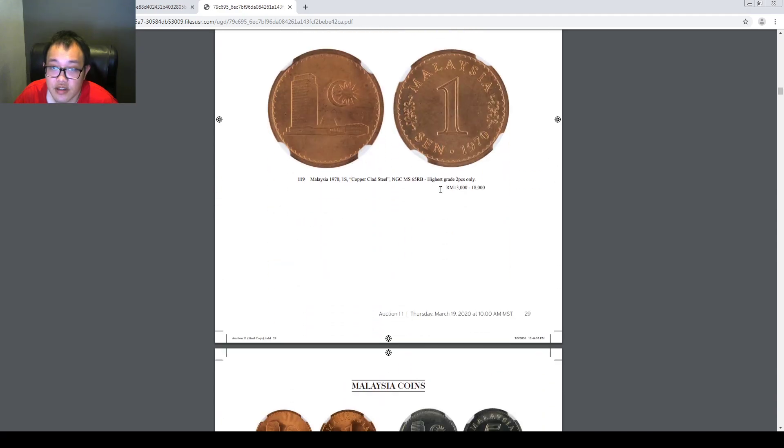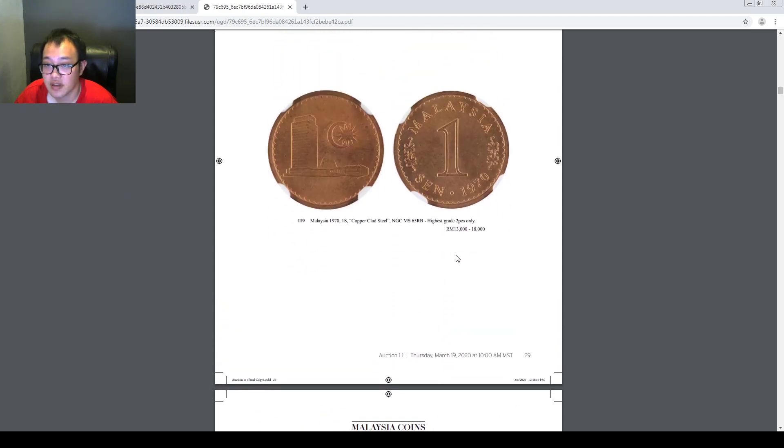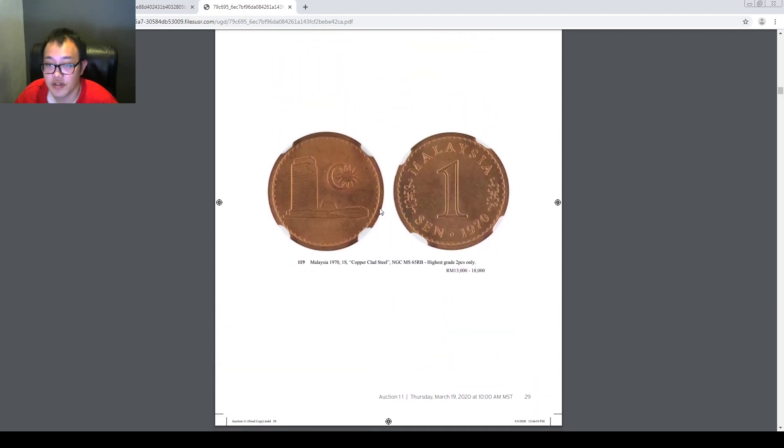Here's a Malayan coin. As far as I know, there are only five pieces known in the world, and this is very expensive because it is actually a wrong-material error — the common ones are made from copper.